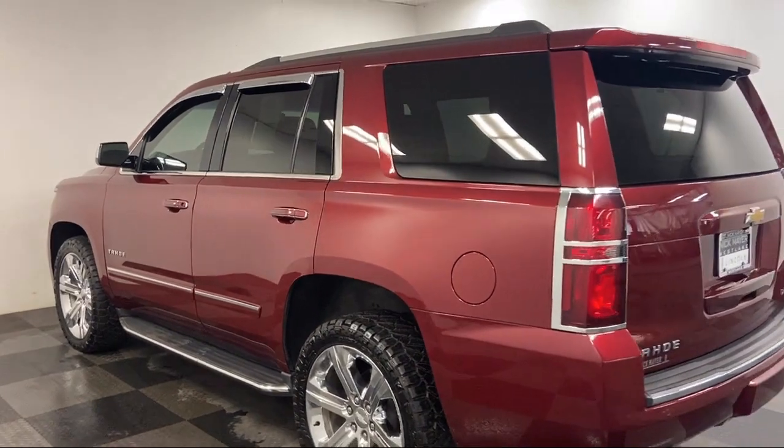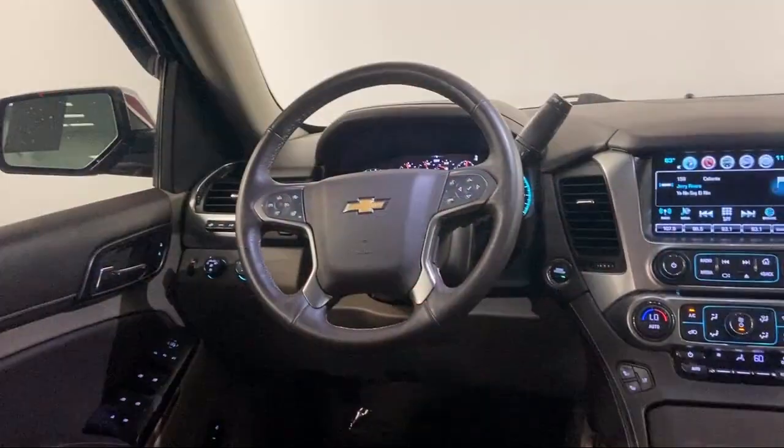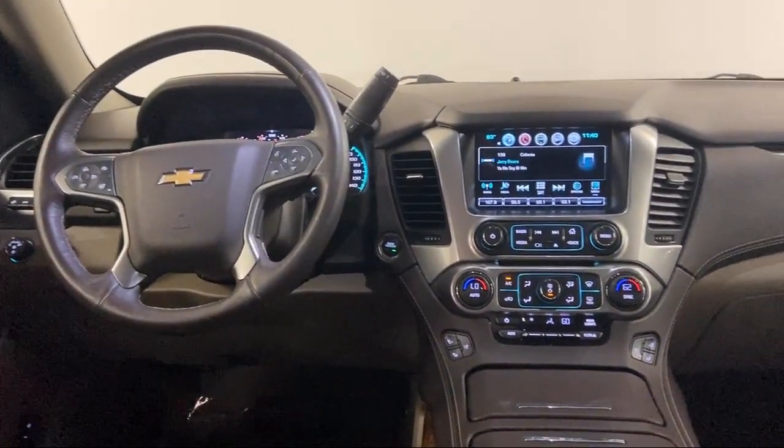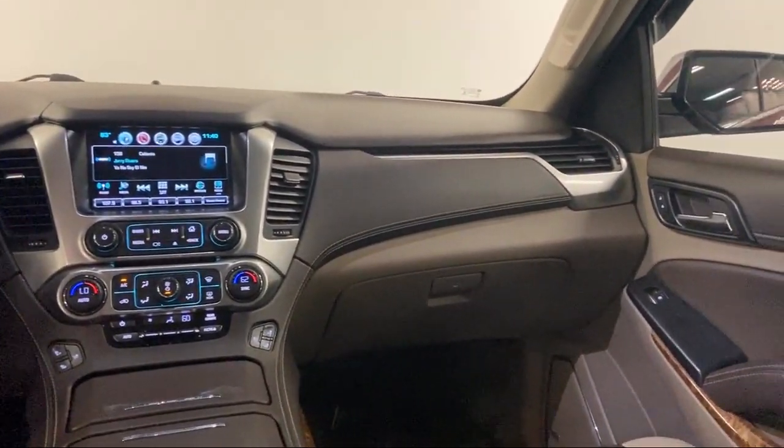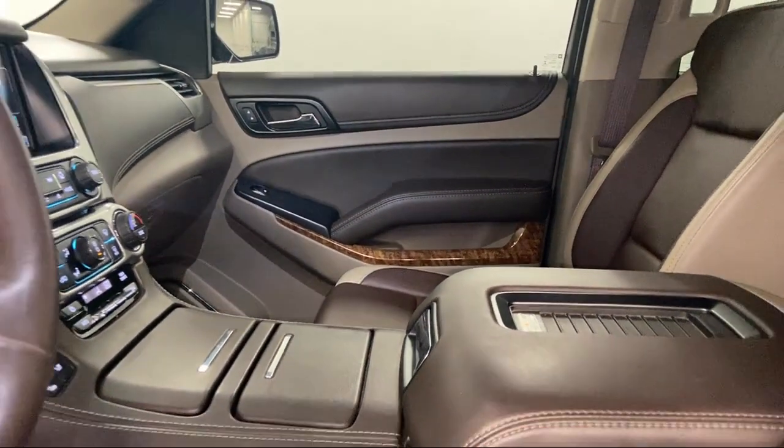It also features a split fold-down rear seat, lane change alert with side blind zone, heated leather-wrapped steering wheel, auto high-beam headlamp control, and has less than 50,000 miles on the odometer.